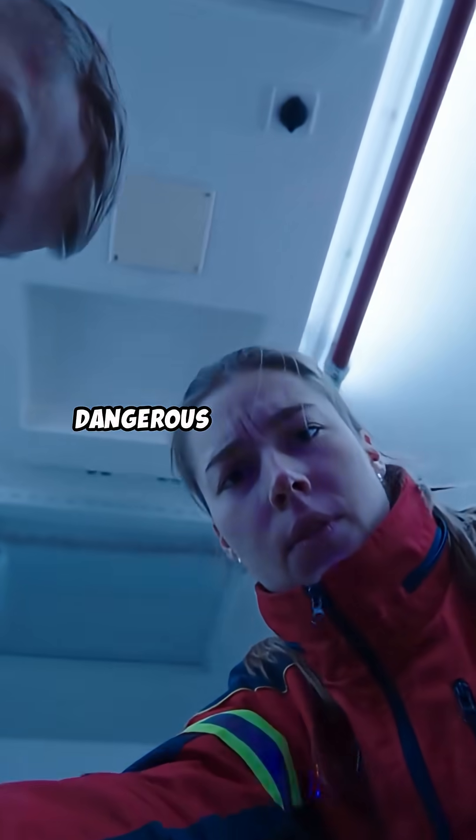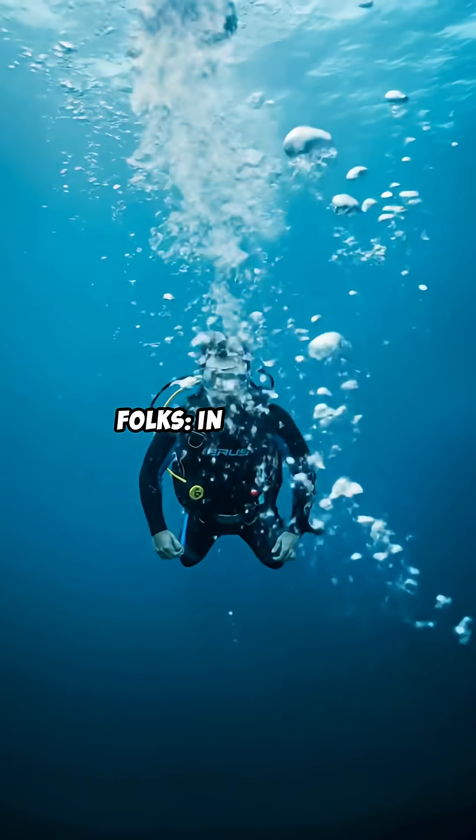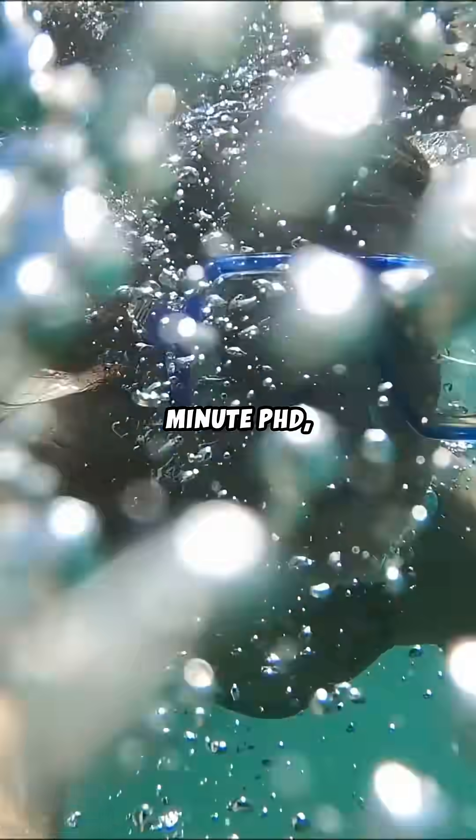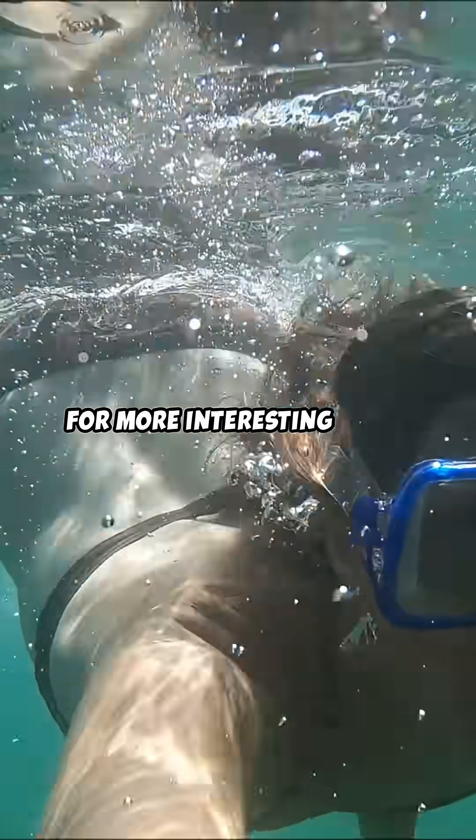Decompression sickness is dangerous. But remember folks, in diving and high altitudes, slow and steady wins the race. This has been One Minute PhD — like and subscribe for more interesting facts.